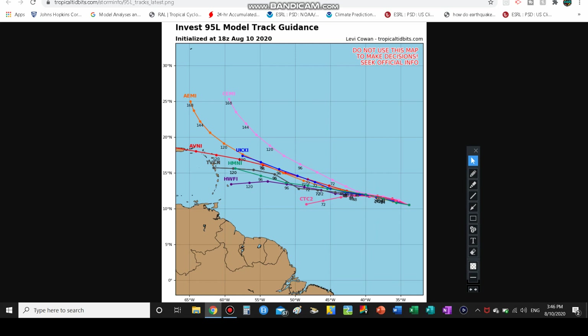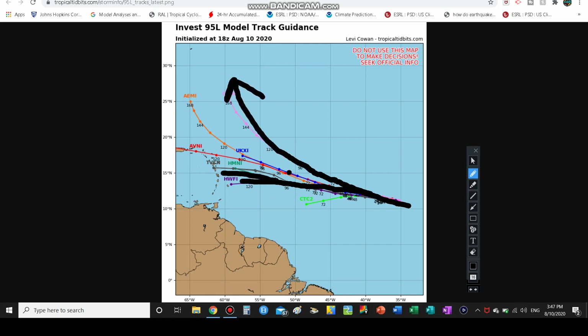Looking at the model tracks, the models agree for the first 72 hours but then start disagreeing. A couple of models take it one way. If the storm stays further south, it will track through the Caribbean making landfall on the central and southern Windward Islands. However, if it stays on a more northward track with a weaker high pressure system to the north, it could make a northward turn and bend out to sea, perhaps only affecting Bermuda — or affecting no one at all. It all depends on that track.